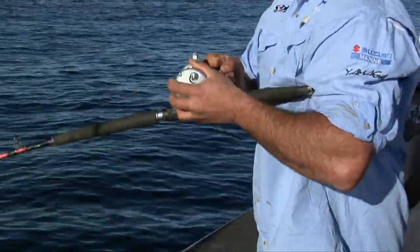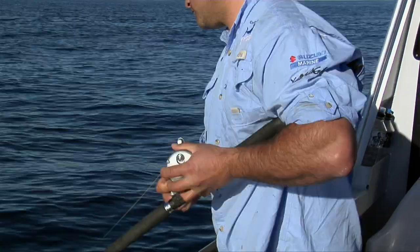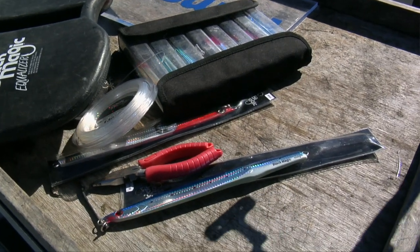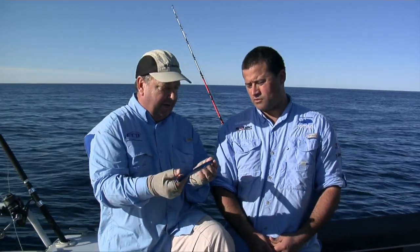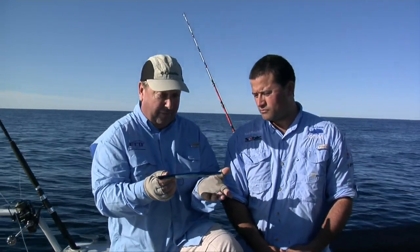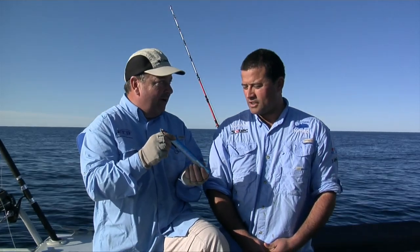I'm also good at yo-yo jigging. But for mechanical jigging you've got to have the right gear – the rods and the reels. Just get out on the water and practice and it'll come one day. You've just got to put in the effort. Jigs have come a long way. This is a 400-gram jig and I've got a 500-gram here – half a kilo lure. It's a pretty heavy lure and you can plumb the depths quickly with these. They're definitely designed to get down fast.